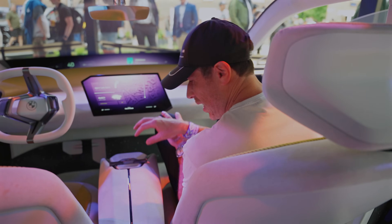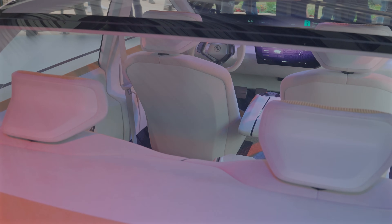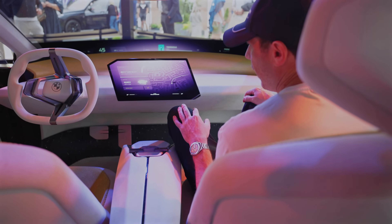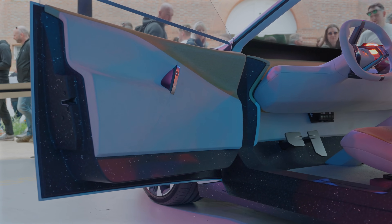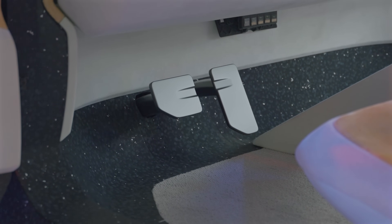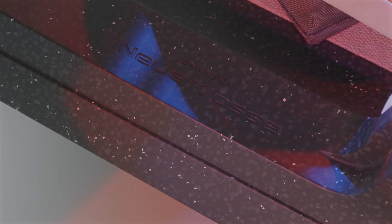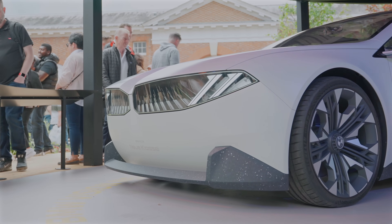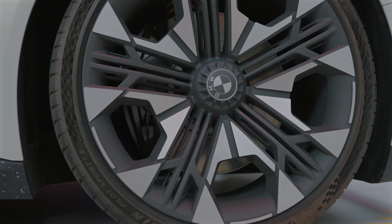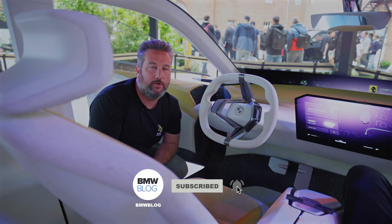In the Vision iX SUV version, this piece here is actually a removable Bluetooth boombox you can take with you — quite interesting. Many details will change before production, but things like the screen and Panoramic Vision will probably stay. We can't wait to see the concept — probably at the beginning of 2025, maybe at CES, since BMW used CES for the Vision D too. Then towards the end of next year or early 2026 we should see the actual production car. Let us know in the comments what you think about the future of BMW.